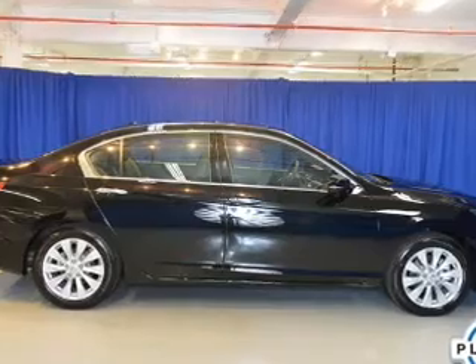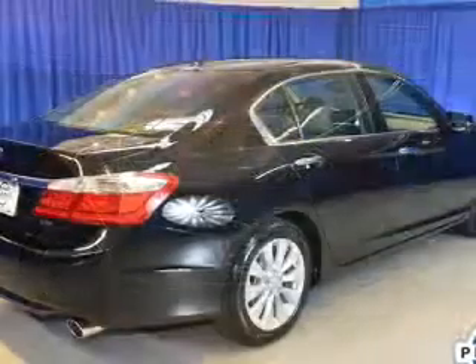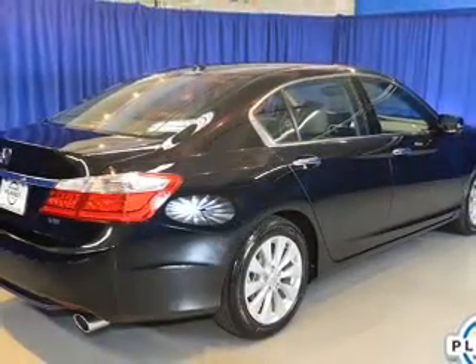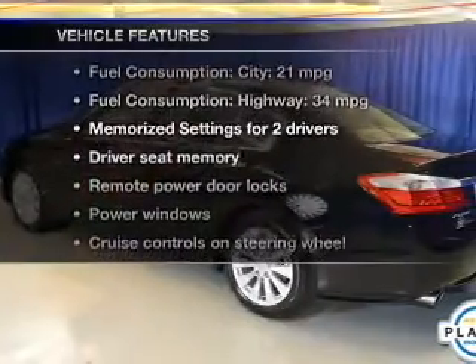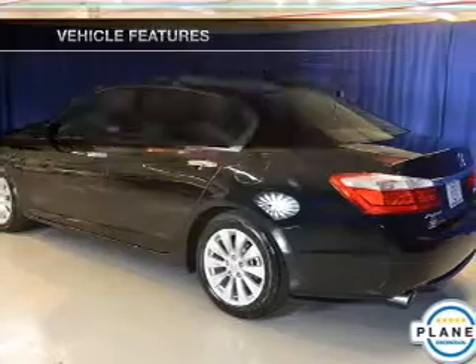Brake safely with the anti-lock braking system. The sunroof lets fresh air in, and memory settings are one of the many features. With these notable features, you won't want to miss out on the opportunity to own this amazing ride.